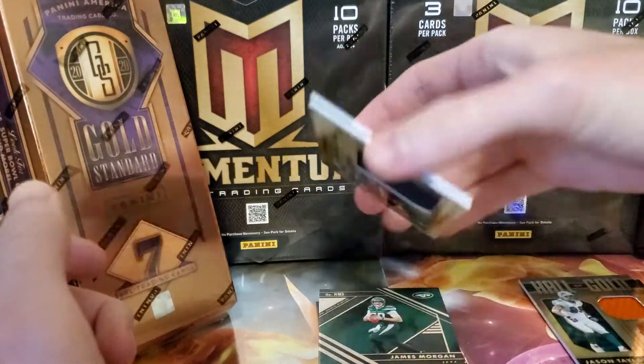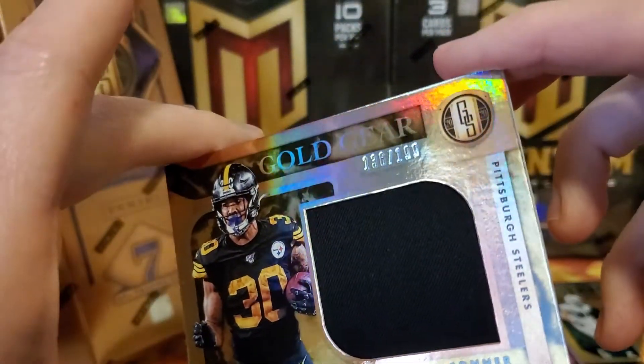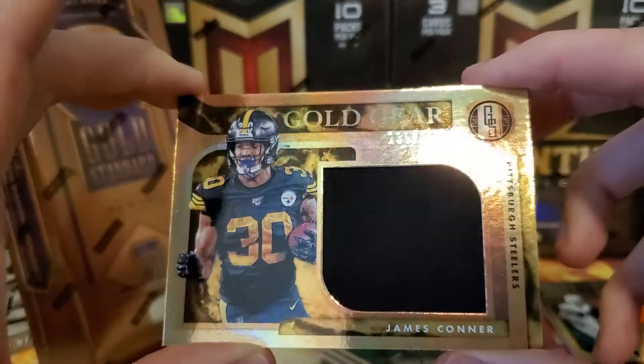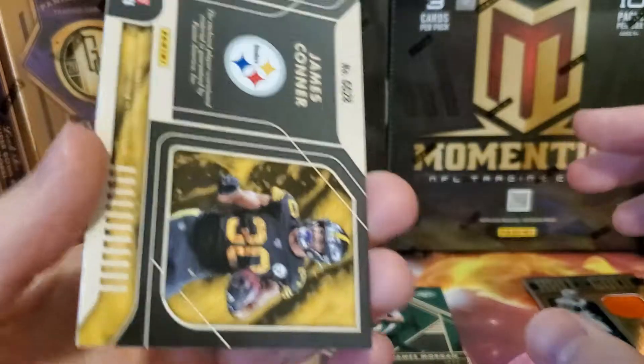Oh, here's a good one — James Connor patch, numbered 136 out of 199. These cards look pretty nice, they're super thick, feel sturdy — nice and gold and shiny.